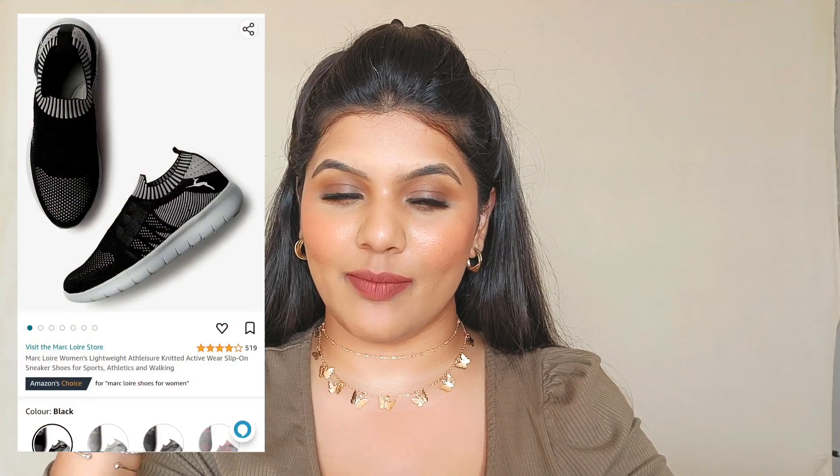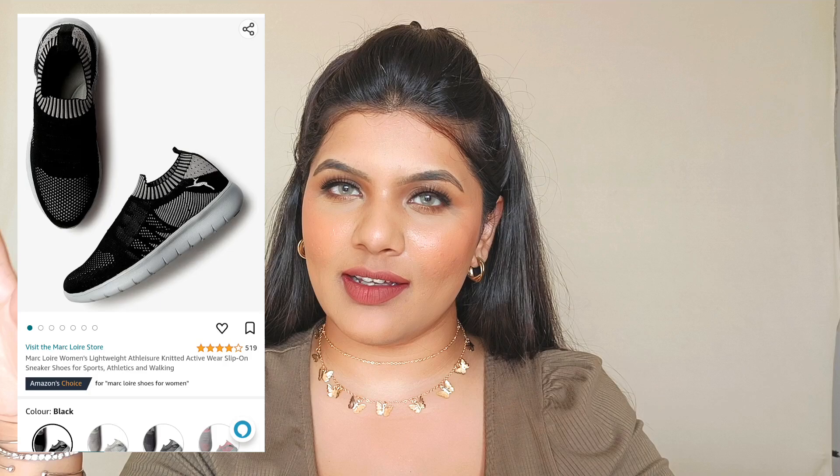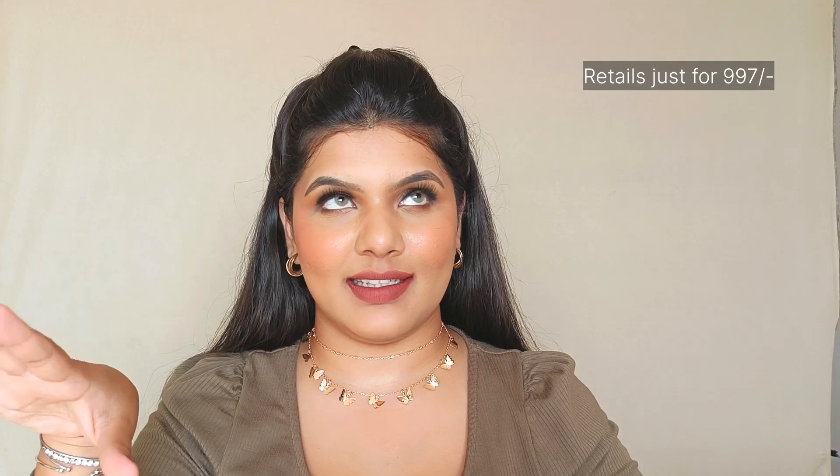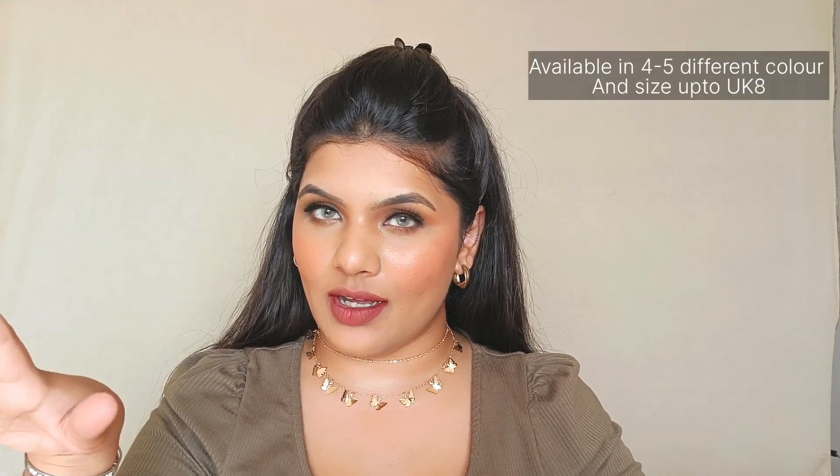Next I got a pair of slip-on sneakers. They're available in around four or five colors in sizes up to UK 8. I personally got UK 7, which fits me perfectly. I just washed them because I've been using them the last few days and I really love them. I wear them while going to and from the gym — they feel so comfortable and don't hurt my feet at all. The price is just ₹997, available in around four or five colors.